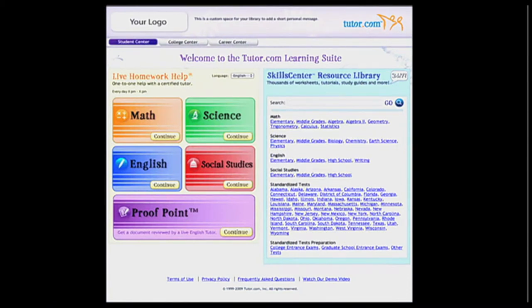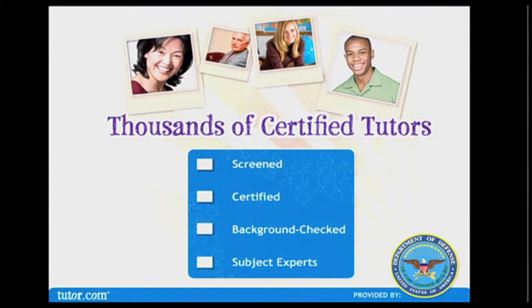There are three distinct centers for students and adults to get help: the Student Center, which focuses on students in kindergarten through 12th grade; the College Center, for students taking introductory college courses; and the Career Center, where adults can go for help studying for exams, preparing for the GED, writing a resume, or helping their children with homework.